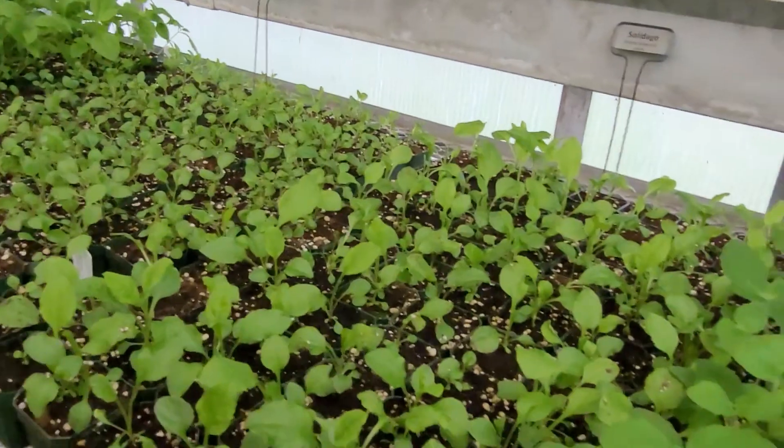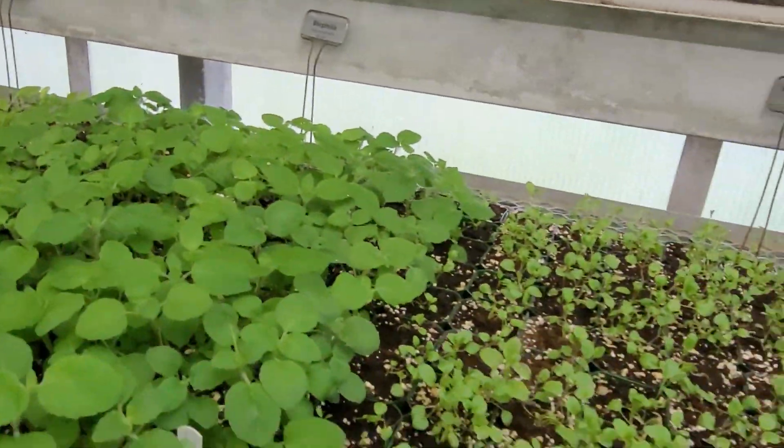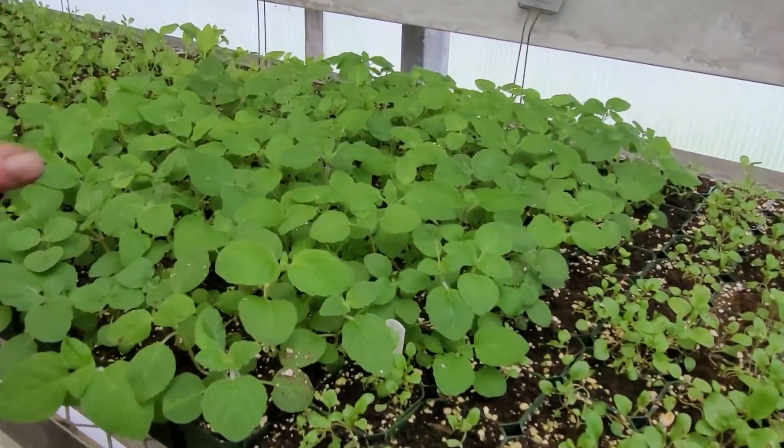We've got calico beard's tongue — it's not goldenrod. The hairy wood mint, so here's another member of the mint family. Hairy beard's tongue.